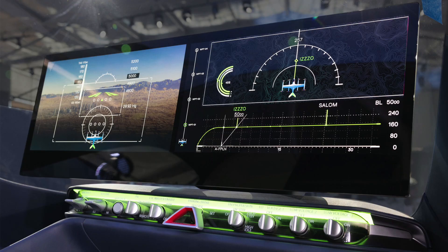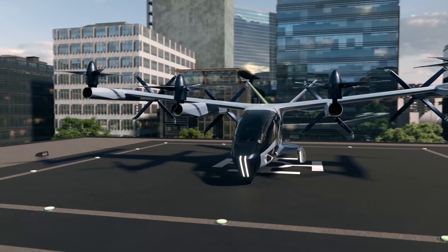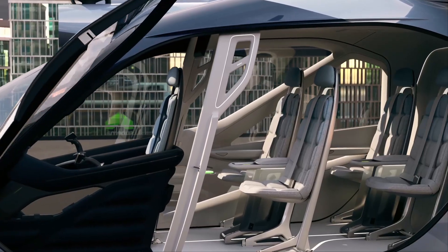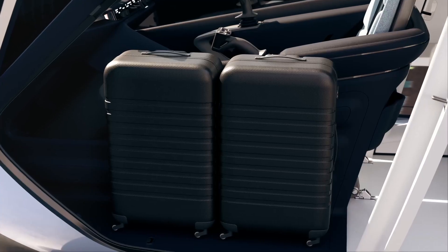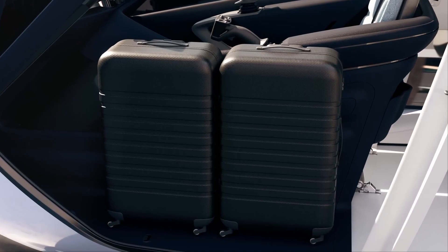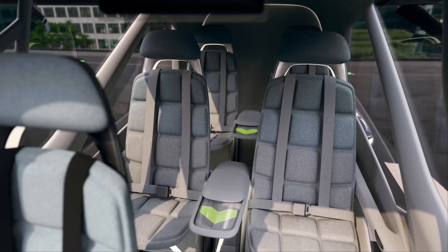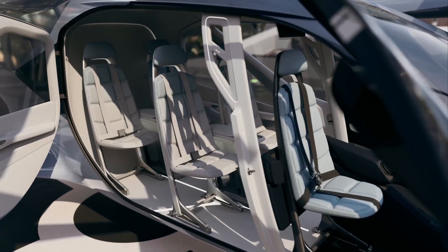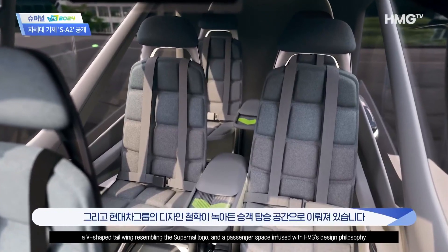Let's take a closer look at the interior of the SA-2, where a separate cockpit and four passenger seats create an environment prioritizing both the pilot's focus and passenger comfort. The ergonomically designed seats minimize the impact of vertical flight, while a versatile seating arrangement allows for different configurations, including a two-seater VIP setup or cargo loading by removing all seats. The interior reflects Hyundai Motor Company and Kia Motors' design philosophy, enhancing the sense of space with abundant lighting and translucent materials. Traditional air conditioning vents are replaced by a hidden vent system in the ceiling, allowing natural airflow along the inner walls.